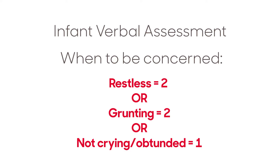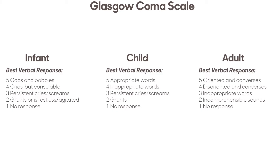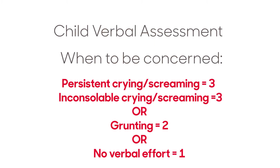Infants and young children who are not at baseline and are not crying are of great concern. Assessing verbal response in the child focuses on the ability to state appropriate words. Stating 'ouchie' if something hurts, identifying 'mama,' or saying 'no' are all appropriate words for age and the situation — this use of appropriate words equals 5. Inappropriate words are similar to disorientation in the adult, but for the child it is a word incongruent to the situation, scored a 4. If the child has persistent inconsolable cries and screams, a score of 3 is given.